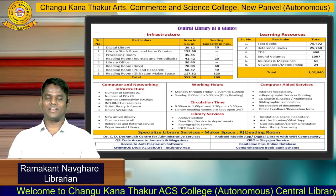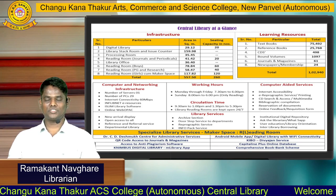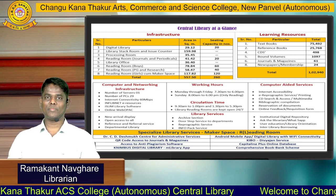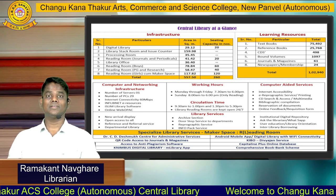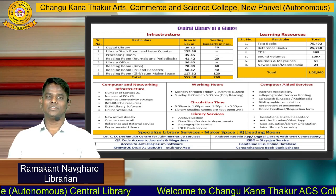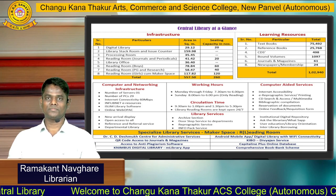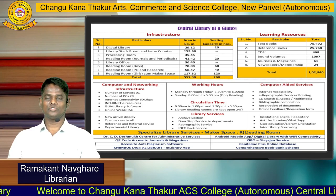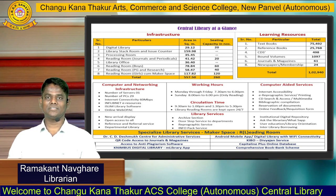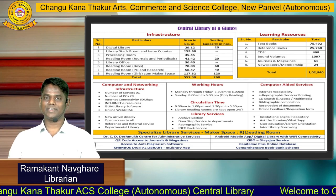Friends, as far as the learning resources are concerned, which includes books, textbooks, journals and magazines, newspapers, CD-ROMs and bound volumes. CKD Central Library is holding more than 1 lakh books. You can see the total number of books available in our central library on my screen.